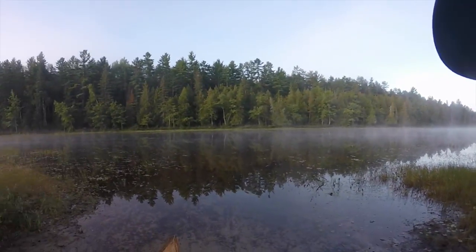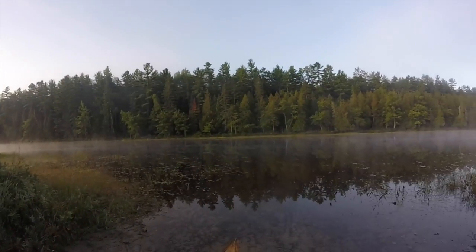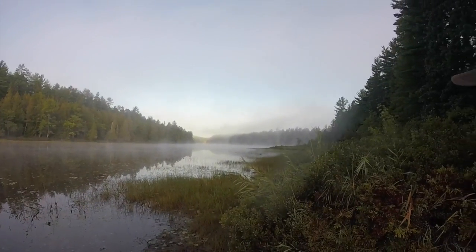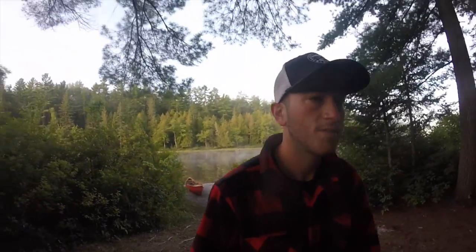We got one of the last sites available on the lower Barren River. We got here at about 7:45 last night. We don't really have the greatest spot to go swimming or anything like that, but the site itself is awesome. I did go for a little dip here last night — after nine portages yesterday I was a little sweaty and gross, so it was nice to be able to clean off a little bit.